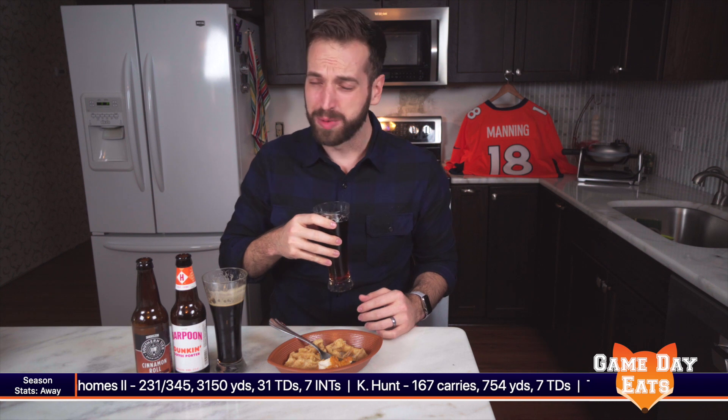Since we have two beers this week, we're actually going to start with the Dunkin' Quarter. There's not really a specific taste to it, but it's alcoholic. And onto a brand that we've already had on the show, which was back in Buffalo — it is our seasonal Southern Tier that tastes like a cinnamon roll. It's very sweet.